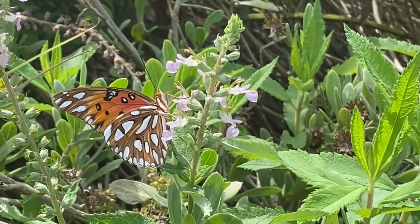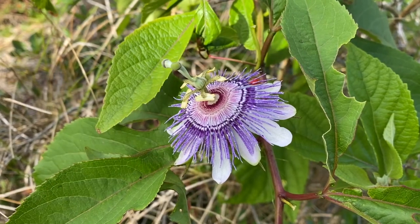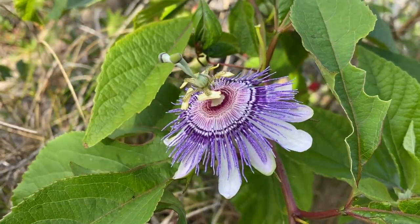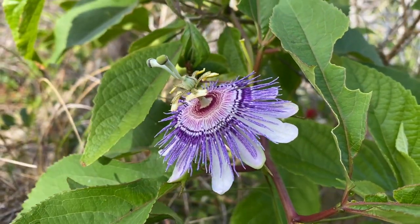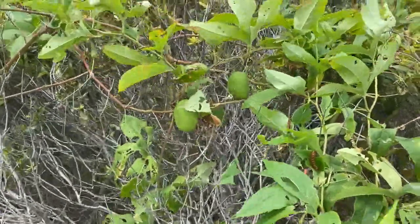While they'll sip nectar from almost anything that's blooming right now, they're drawn to this passionflower vine. Passionflower, or maypop, has these incredible purple flowers and edible fruit, but it's the leaves that the fritillaries are interested in.